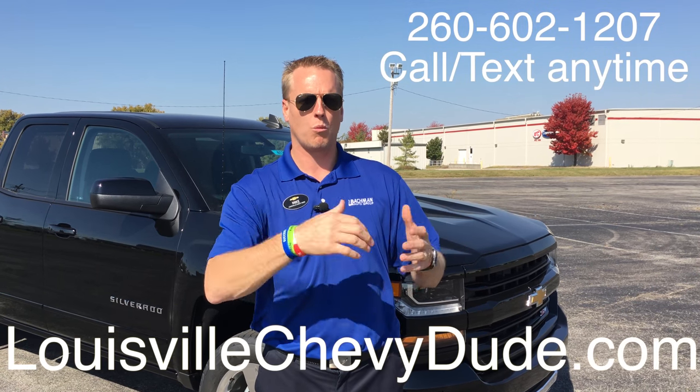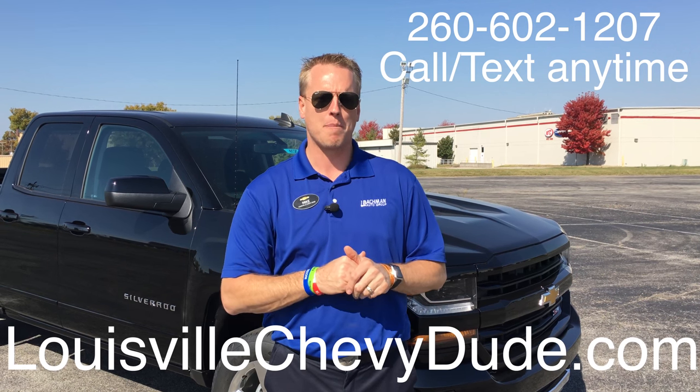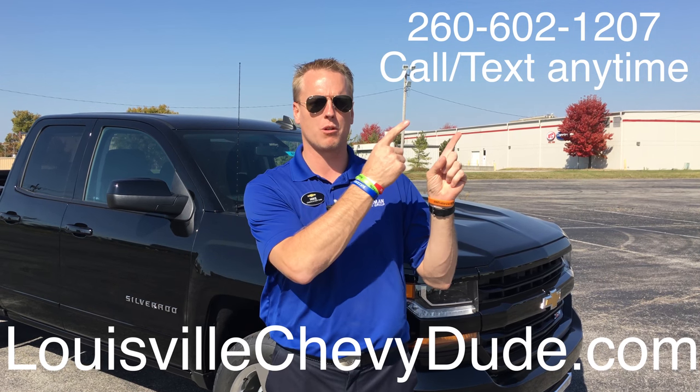Being the top guy here in Louisville, Kentucky, I want to help you purchase your next vehicle. So make sure you come here at Bachman Chevrolet and see me. My cell phone number is right up there, and ChevyDude.com is my website.